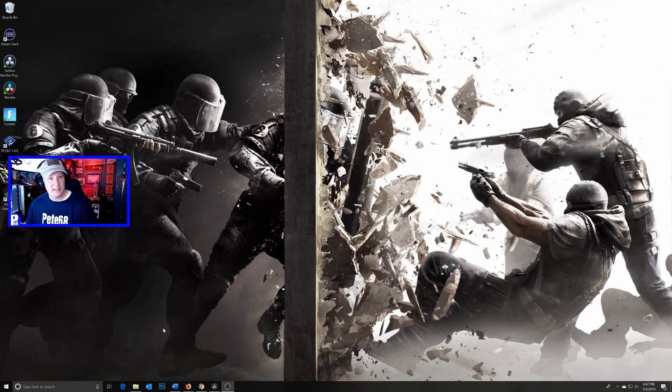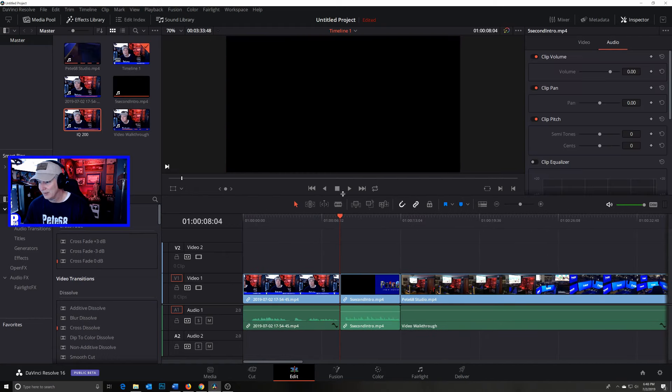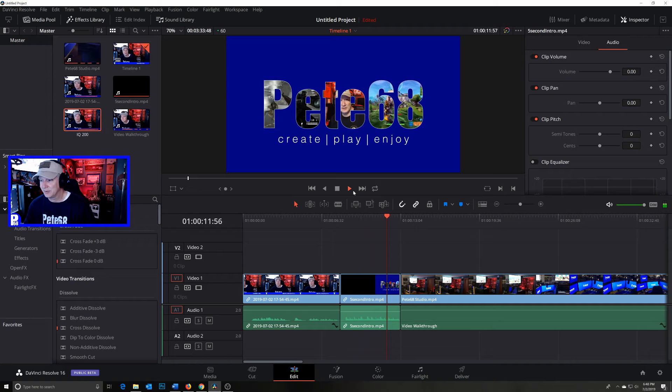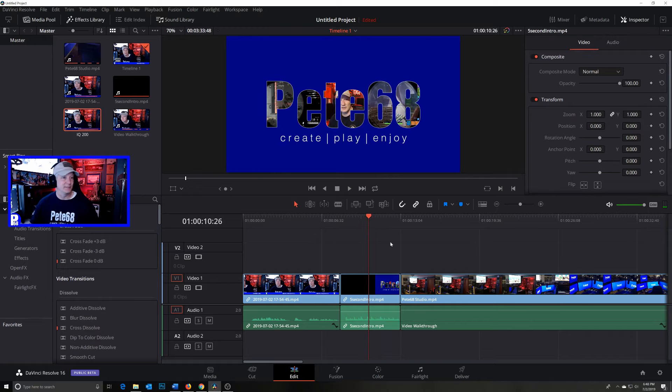For video editing, I used to do some stuff on my MacBook Pro — just iMovie when I was first starting out. But then I discovered DaVinci Resolve, which is free to use. There is a pro version, but the free version works just fine. I do all my video editing in DaVinci Resolve and you can even do effects — that's how I created my intro. It's pretty powerful for a free program.